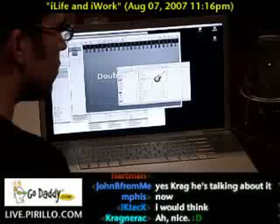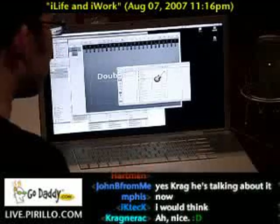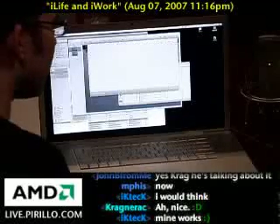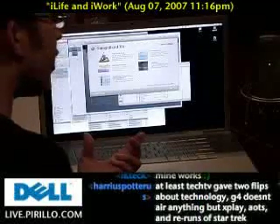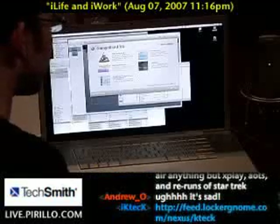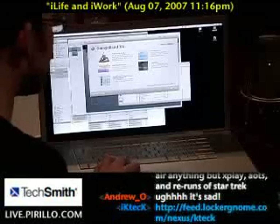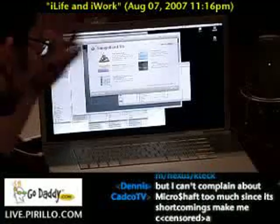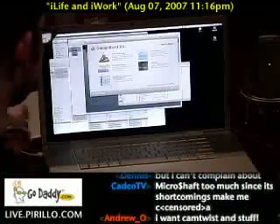People say there's no software on the Mac, and I'm like, well, then you haven't been looking. Because there's fantastic freeware and shareware and full-on apps. But this wasn't free — this was definitely not free. This was pretty expensive. These two together were like $200.